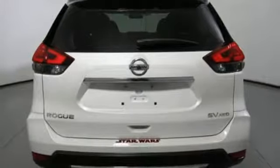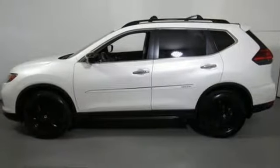AM-FM satellite radio, aluminum wheels, remote engine start, and power heated mirrors.